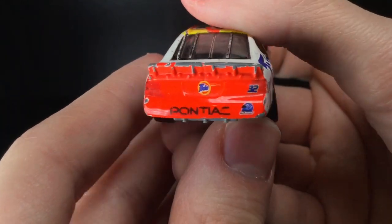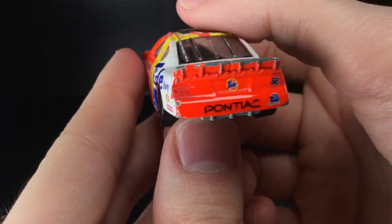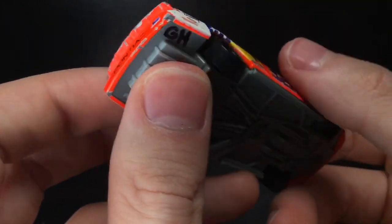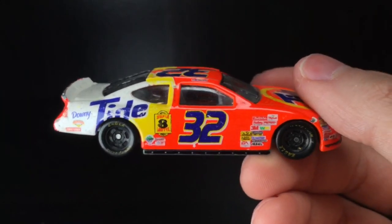Go over to the back end of this car. This is probably the worst part of the car, unfortunately. The Dayglo paint is so Dayglo you can barely even see the taillights, but I promise you it's still there. Got the Pontiac decal there, got the Tide logo, 32. I mean, this is old diecast, man, and I love this piece. One of my favorite ones in my collection.